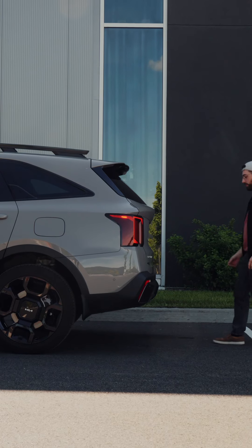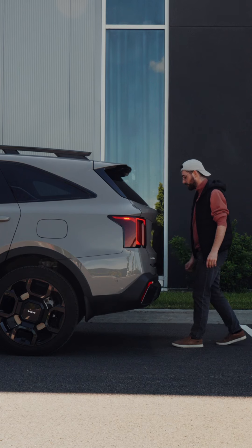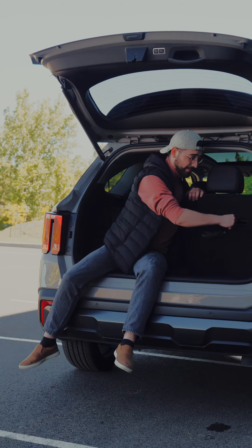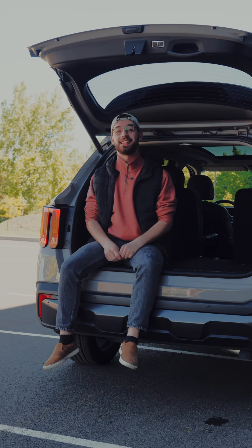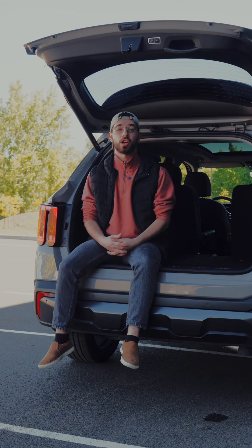The Sorento's cargo compartment is very spacious. Considering it has three rows carrying up to six passengers, the third row can fold down to give you ample space for any camping adventures, road trips, or simply grocery shopping.